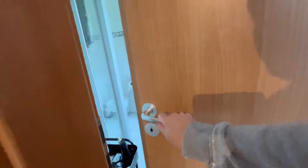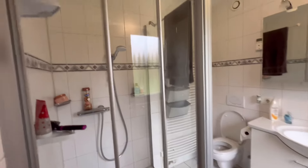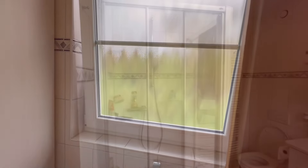Right off of the master we have the master bathroom. Here we go — got the shower in here, no bathtub in this one. You've got a window in this bathroom which is good, with privacy glass.